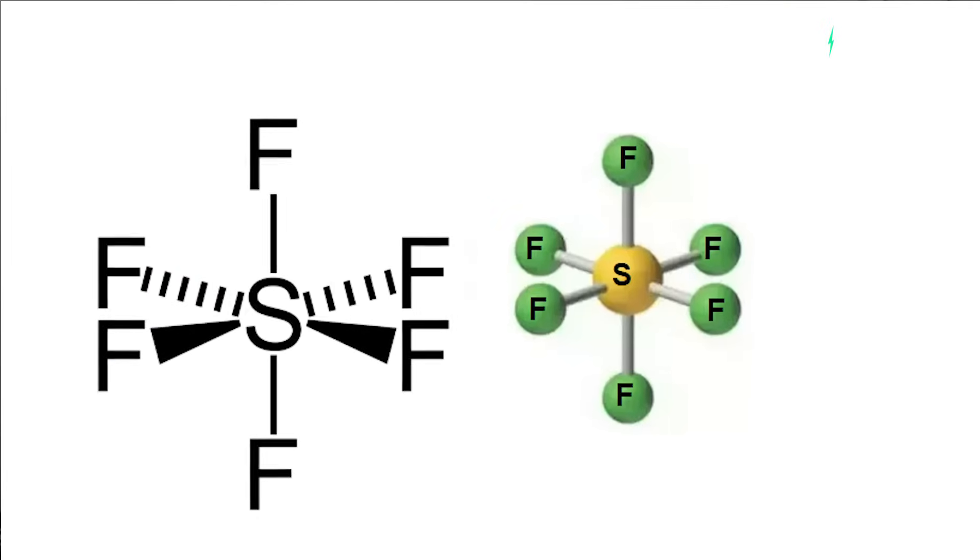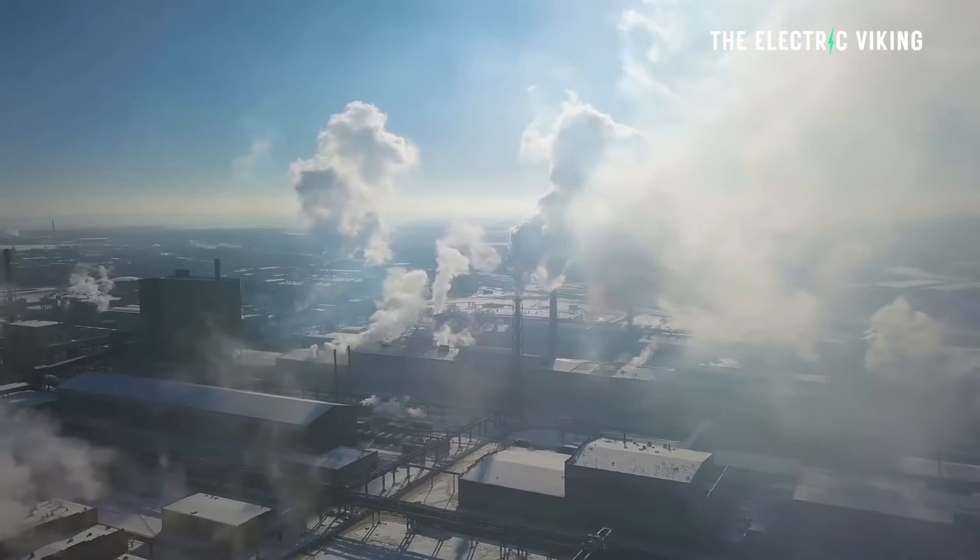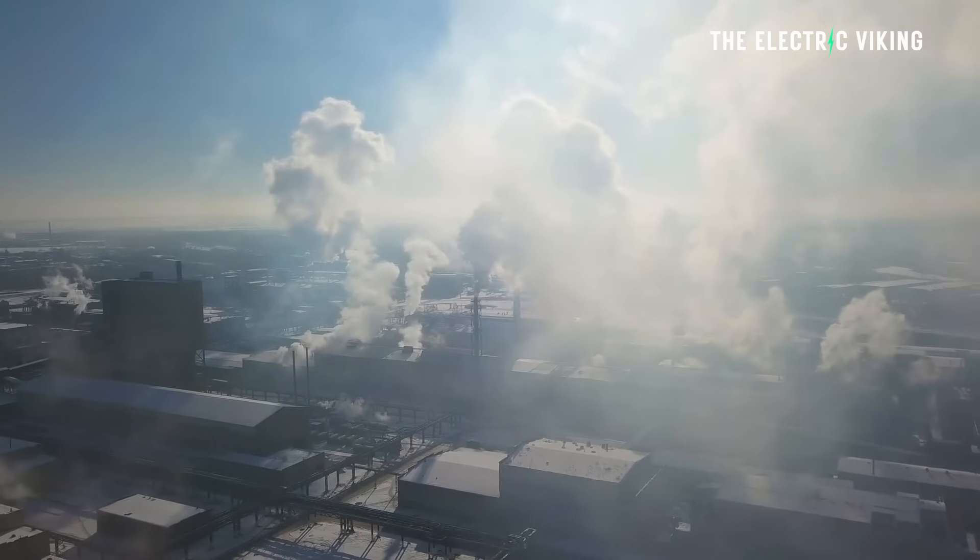Sulfur hexafluoride is a more potent greenhouse gas than carbon dioxide, and it can last thousands of years in the atmosphere. It's very hard to get rid of.